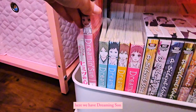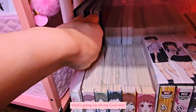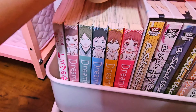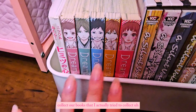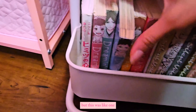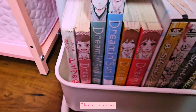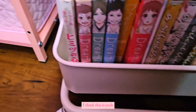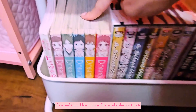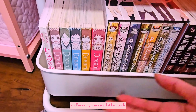Here we have Dreaming Sun — this was one of the first romance manga books that I actually tried to collect. I didn't end up finishing it, but I remember trying to collect it a few years ago. I have volumes one, two, three, four, and then ten. I've read volumes one through four. I haven't read ten because I haven't gotten to it yet.